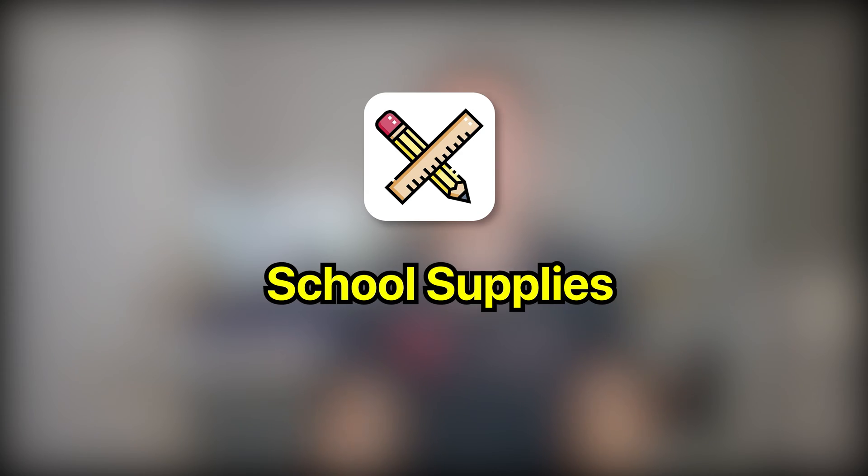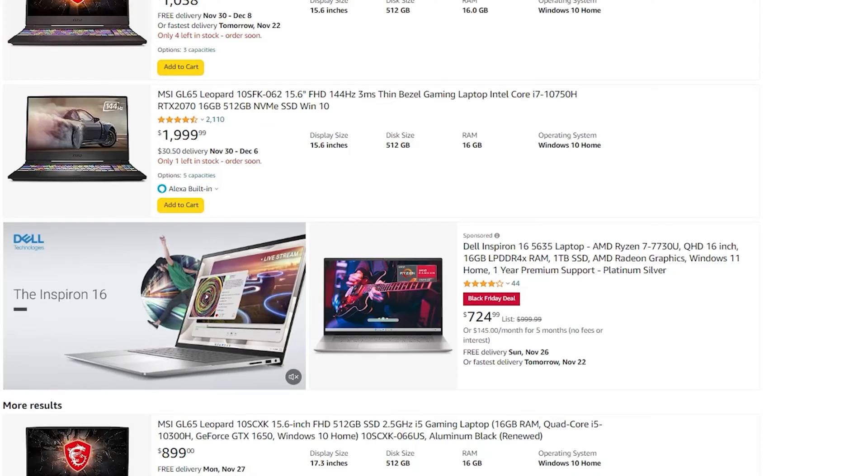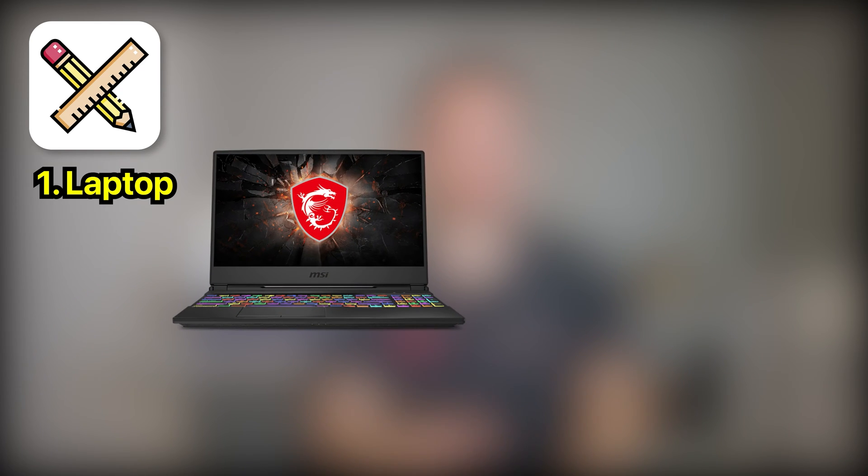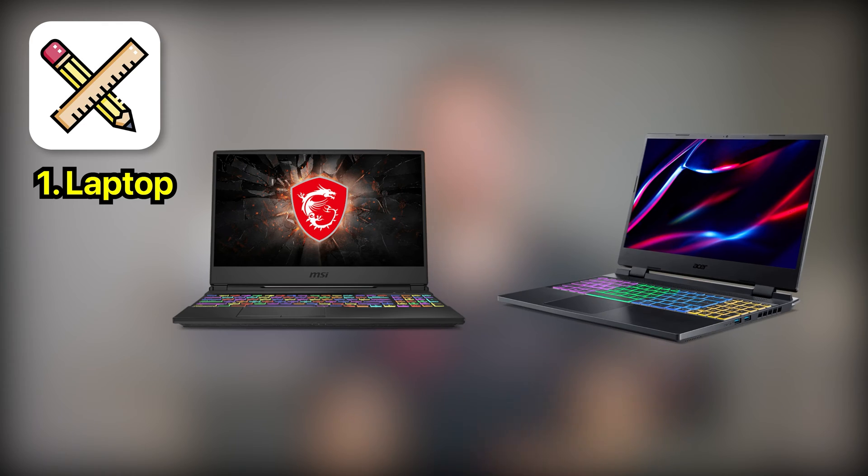Starting off with school supplies, the laptop you get will be important for getting things done efficiently. Based on your budget, use case, and preferences, there are several tiers you can choose from. If you're looking for a solid budget laptop under $1,000, I recommend getting an MSI GL65 or Acer Nitro 5. Because these are relatively cheap laptops, keep in mind that the build quality may not be as good.